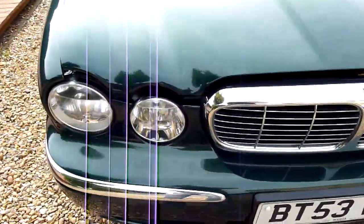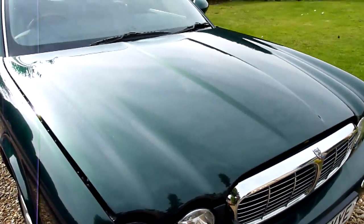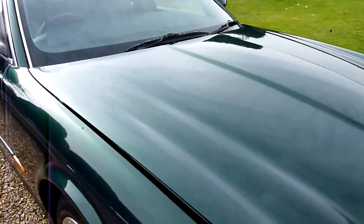Coming around the front — as you can see, no marks or anything on there, and again the bonnet. Wonderful shine in that bonnet, no chips or anything on there. Really clean.